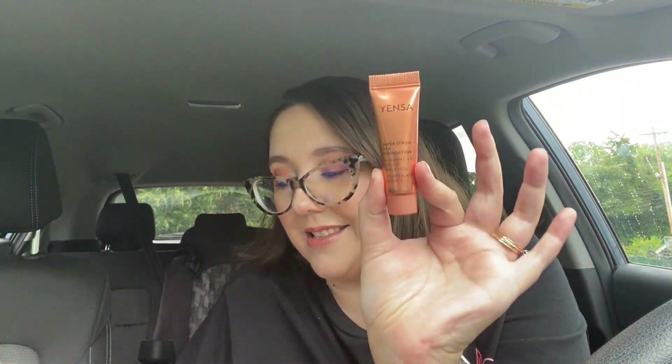Next up is from Yenza Beauty — Serum Foundation in Light Medium. I'm wearing this now and I do really like it. I have been out in the sun a little bit this summer, so this might have been a little too dark for me otherwise, but I think it works and looks nice. It blended nicely and it retails for $42. It says: get flawlessly hydrated and radiant skin with this foundation that goes on your face like a serum. Vitamins and peptides nourish your skin as the full-coverage formula covers all imperfections — and I will say this is pretty full coverage. I would definitely use this.